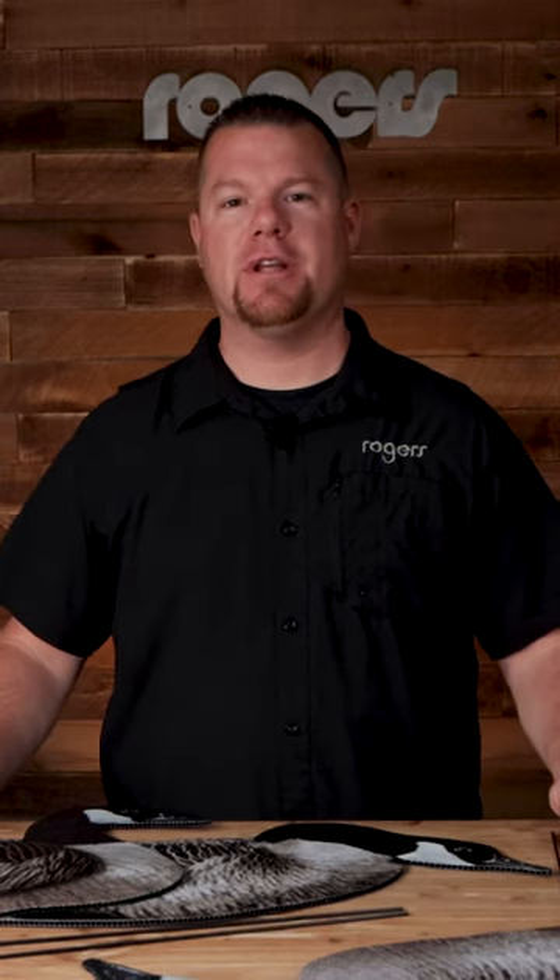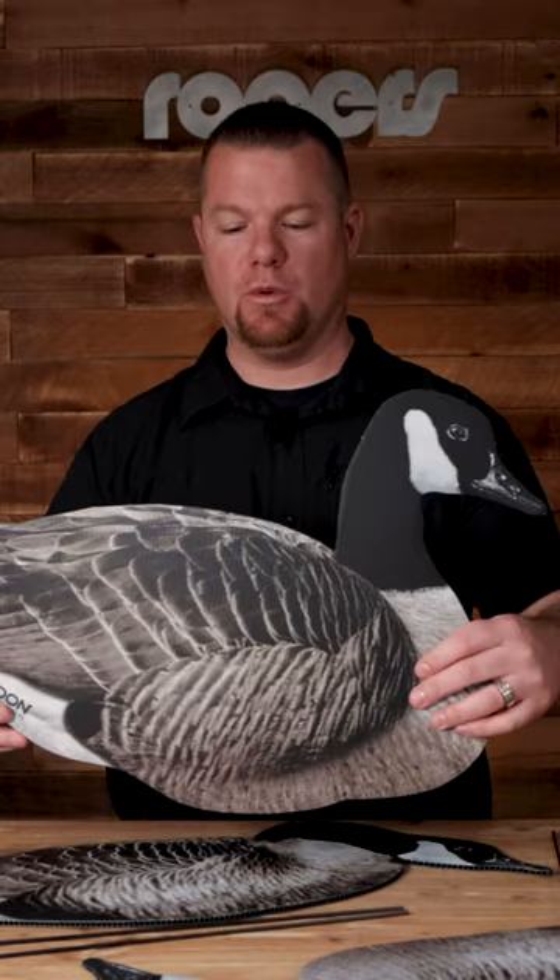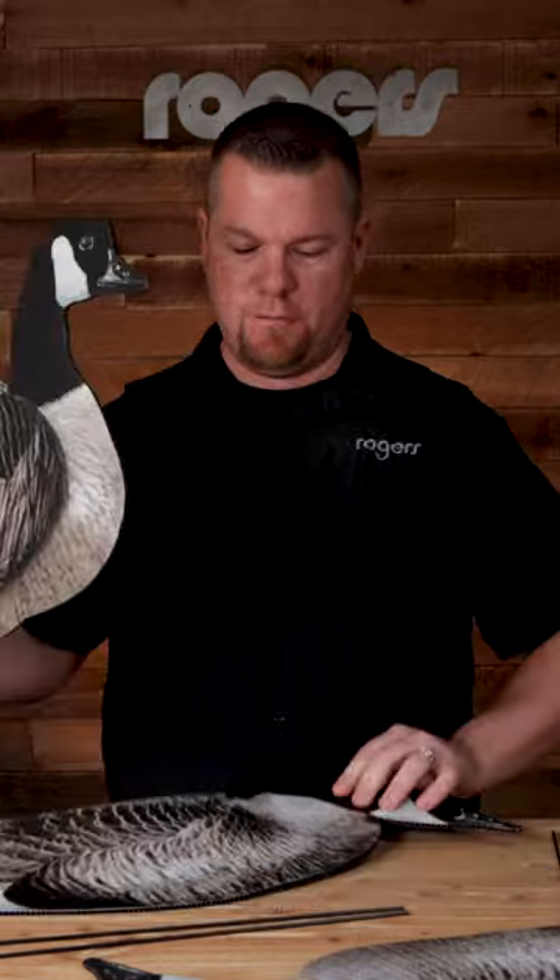All right, everyone. New product for 2023 from Higdon Outdoors is the Flats Canada 12-pack, dozen-pack silhouettes. Comes with four walkers, four feeders, and four semi-feeders.